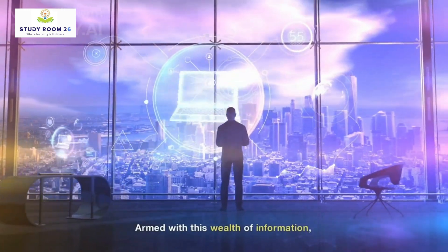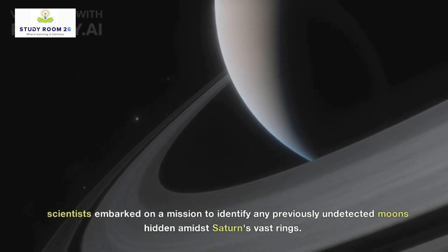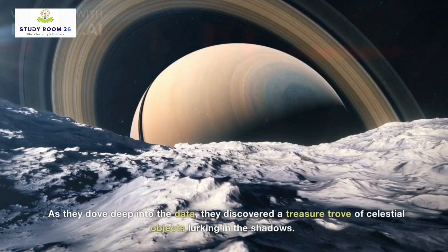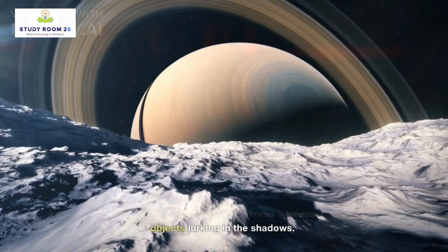Armed with this wealth of information, scientists embarked on a mission to identify any previously undetected moons hidden amidst Saturn's vast rings. As they dove deep into the data, they discovered a treasure trove of celestial objects lurking in the shadows.